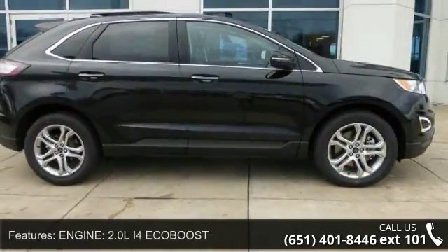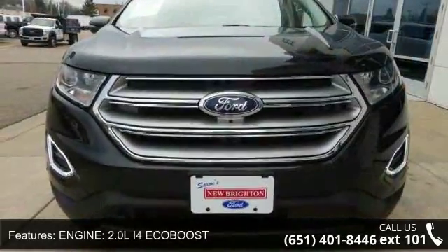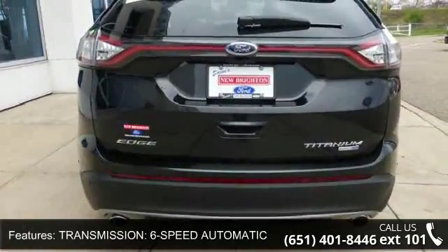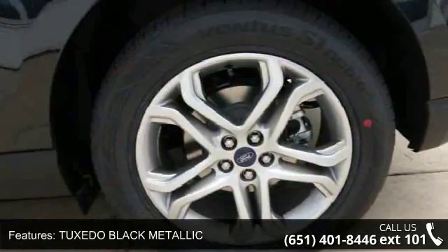This vehicle's top features include engine: 2.0L i4 EcoBoost, transmission: 6-speed automatic, Tuxedo Black Metallic exterior, driver's assistance package, all-wheel drive, heated driver's seat, leather seats, and power driver and passenger seats.